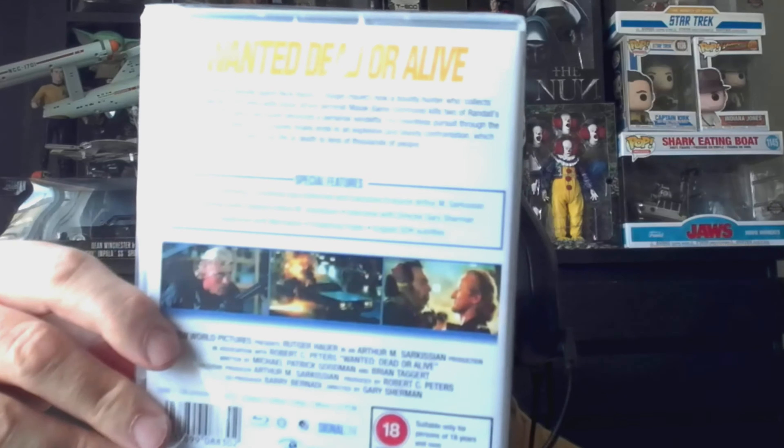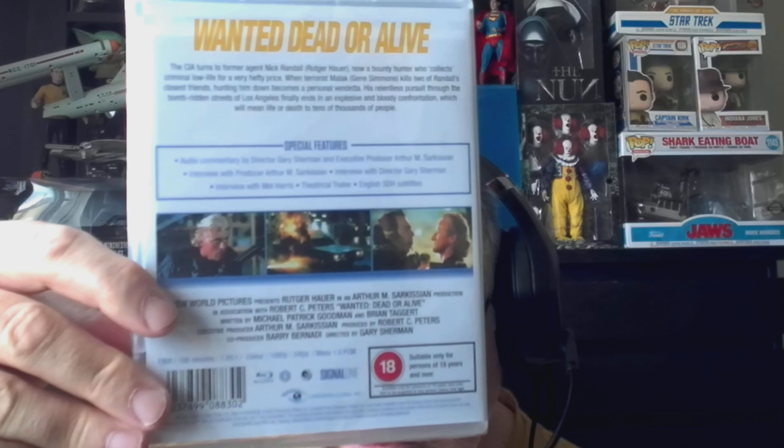This one has finally got its UK Blu-ray release. I do have it on German or Spanish import, but I've picked up the UK release — it came out I think on the 12th of June. It's Wanted Dead or Alive, the Rutger Hauer classic film from the 80s, one of my favourite Rutger Hauer films, very very good. If you haven't seen it, give it a check. I'm finally happy to add that to the collection. And can we please have The Hitcher on Blu-ray for the UK? That would be lovely.